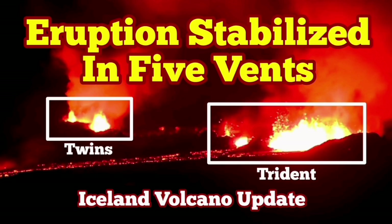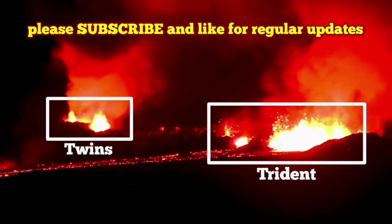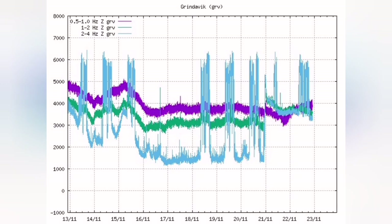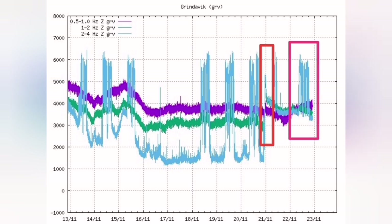The eruption in the Sunuka crater chains in the Reykjanes Peninsula of Iceland started with a small spike — like a tiny needle — you can see it here, I mark it for you. That spike was the tremor that actually made the lava flow, break through the surface, and erupt.